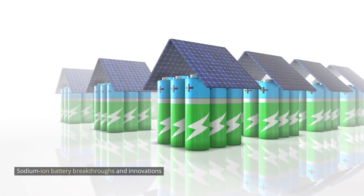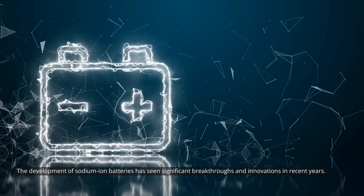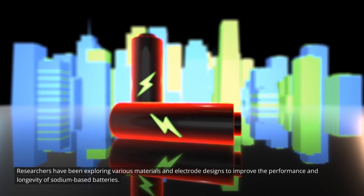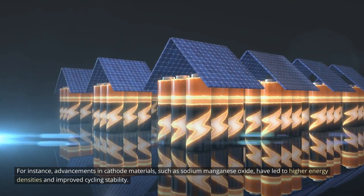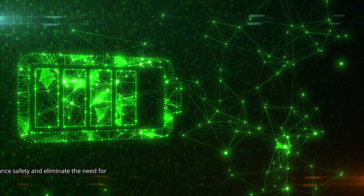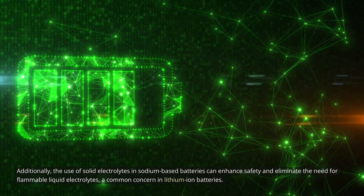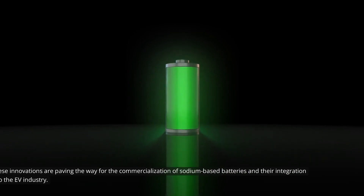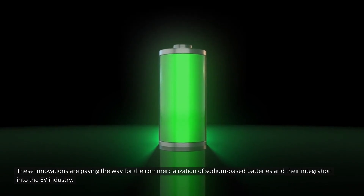The development of sodium-ion batteries has seen significant breakthroughs and innovations in recent years. Researchers have been exploring various materials and electrode designs to improve the performance and longevity of sodium-based batteries. For instance, advancements in cathode materials such as sodium manganese oxide have led to higher energy densities and improved cycling stability. Additionally, the use of solid electrolytes in sodium-based batteries can enhance safety and eliminate the need for flammable liquid electrolytes, a common concern in lithium-ion batteries. These innovations are paving the way for the commercialization of sodium-based batteries and their integration into the EV industry.